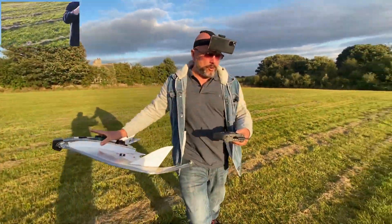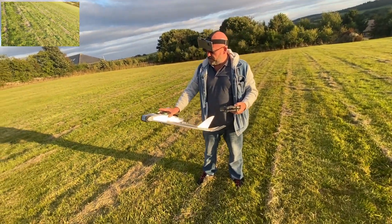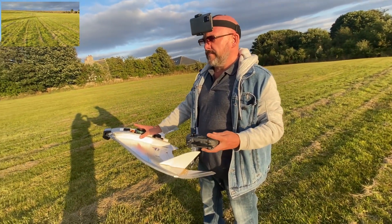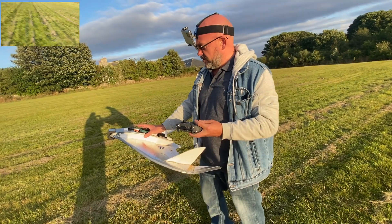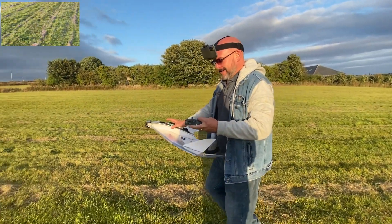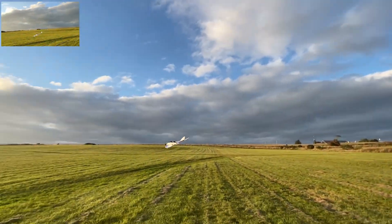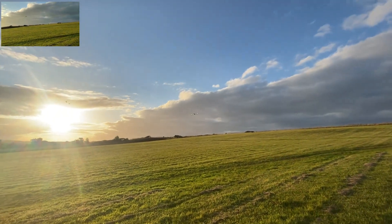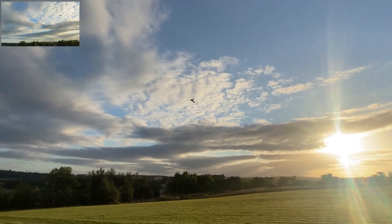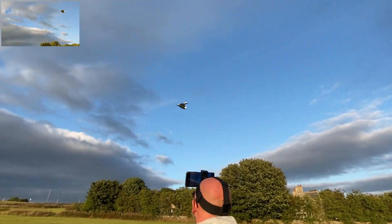Now we're going to try with the other EDF, which I set up on the rudder stick, so by pushing it to the right I get a bit of power. We're going to fly again and I'll put this on when we're a little bit higher. Are you ready? Ready, steady — it did not want to take off. Okay, we're ready — I'm going to use EDF number two now.